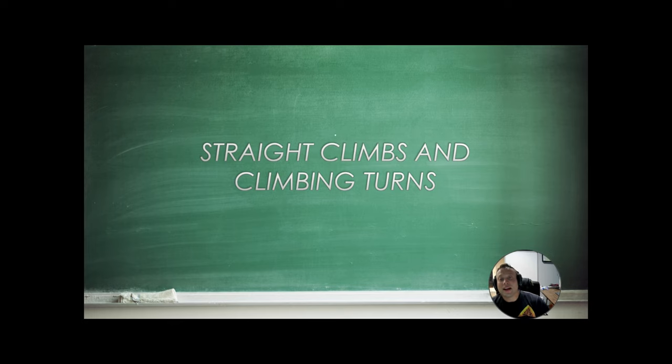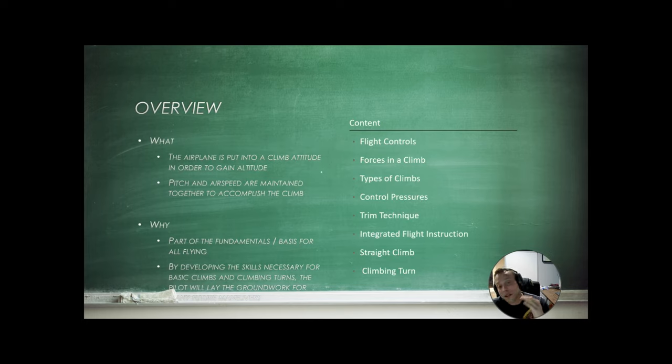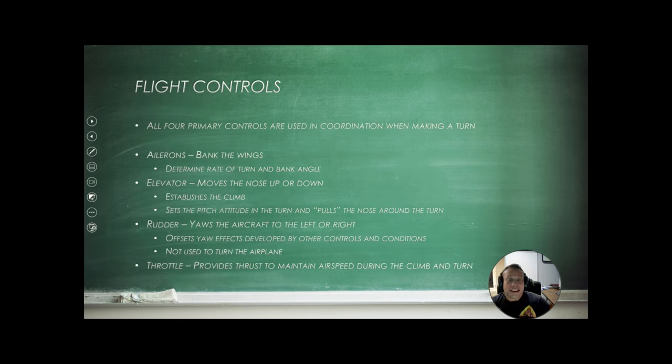Let's talk about straight climbs and climbing turns. The airplane is put into a climb attitude to gain altitude, and we manage pitch and airspeed together to accomplish the climb. Basically anytime we're flying, we use all four primary controls — they're all coordinated together. The ailerons bank the wings and determine rate of turn and bank angle. The elevator moves the nose up or down. The rudder yaws the aircraft left or right, and we use coordinated rudder pressure to maintain coordination. Throttle provides the extra thrust needed to maintain airspeed during the climb.